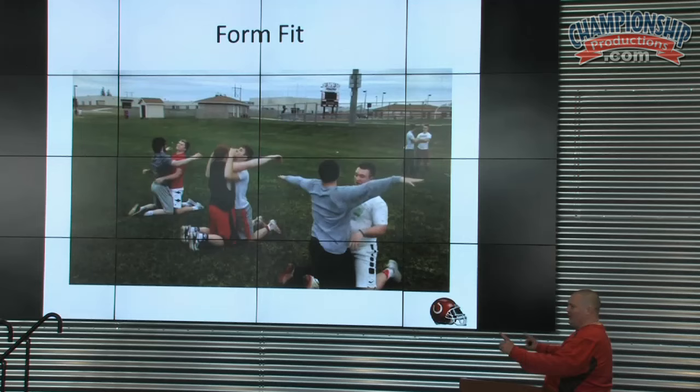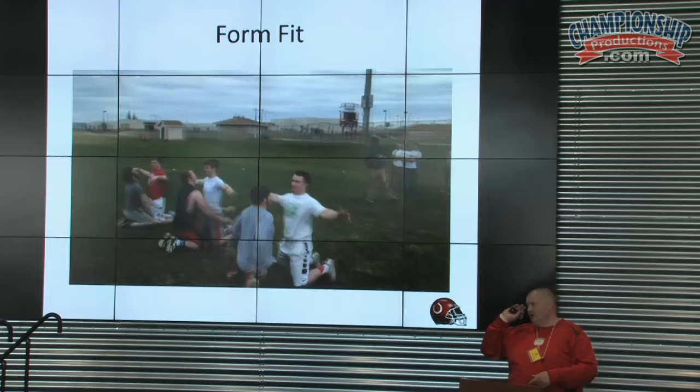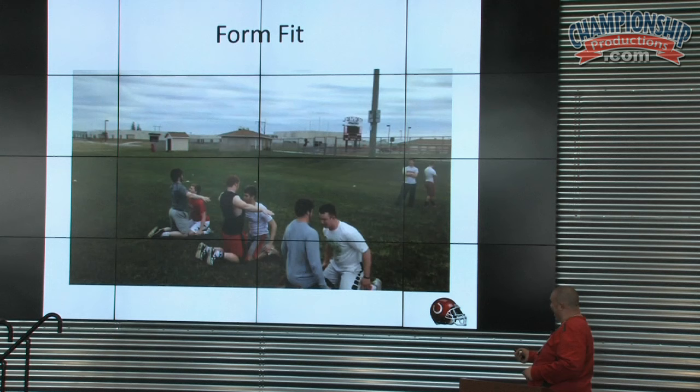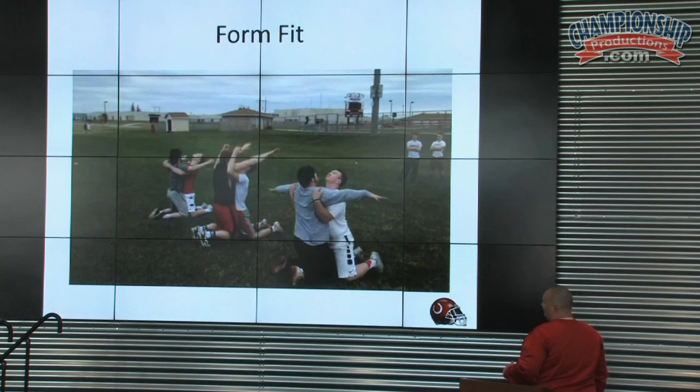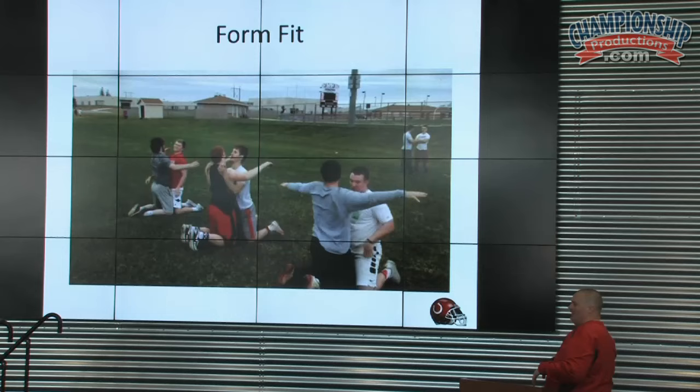We're going to put them on a line, have them partner up, and I'll stand behind them. We'll do this with the offense as well — we platoon, but we teach the offense how to tackle too. We'll go in a straight line, get them knee-to-knee. I'll say 'my side tackles.' It's a progression from the ground up. We want them to sit back on their heels and bring their hips up into the tackle — that's the key you keep repeating. Note the huge arch in the back; that's what we want.